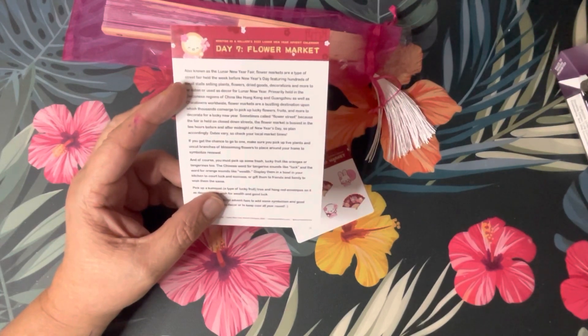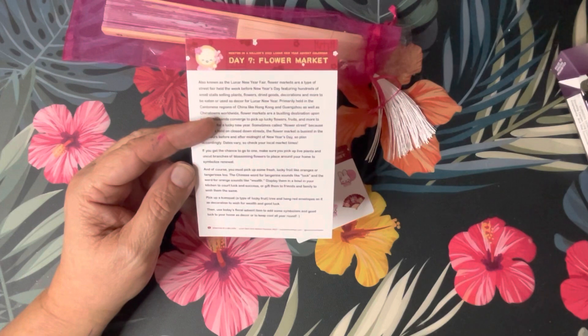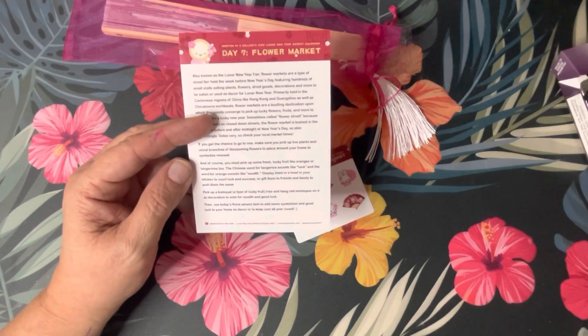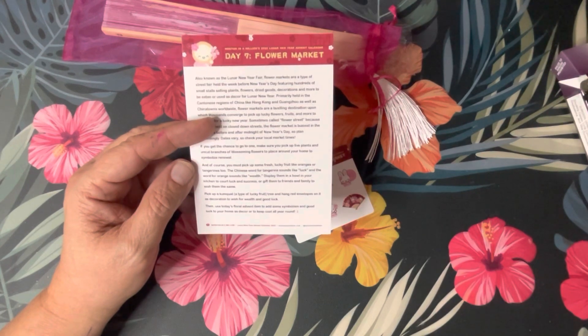Or gift them to friends and family to wish them the same. Pick up a kumquat — a type of lucky fruit tree — and hang red envelopes on it as decoration to wish for wealth and good luck. Then use today's floral advent item to add some symbolism and good luck to your home as decor, or to keep cool all year round.